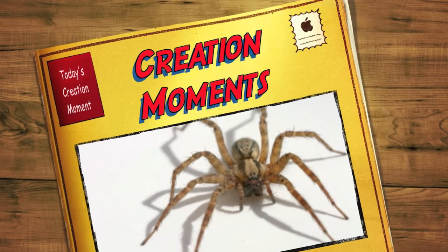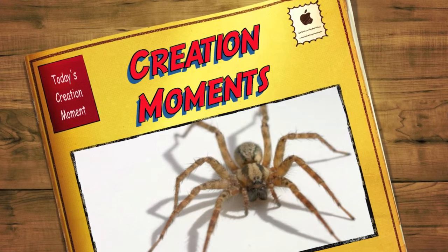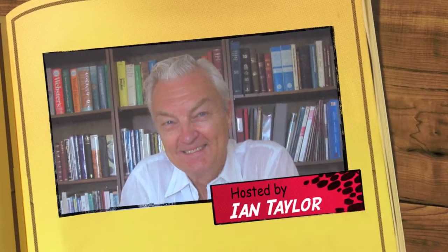It's a spider with an engineering degree and it can lift a house. It's next on Creation Moments. And now here's our Creation Moments host, Ian Taylor.